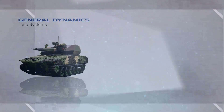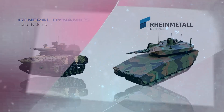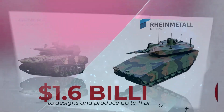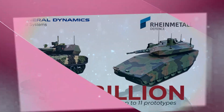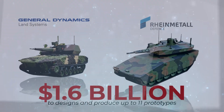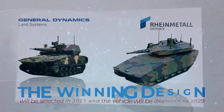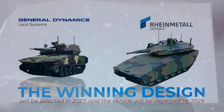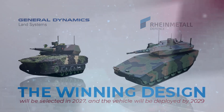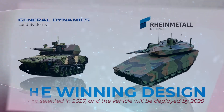General Dynamics Land Systems and American Rheinmetall have been selected for the detailed design phase. These two companies will receive contracts totaling $1.6 billion to further develop their designs and produce up to 11 prototypes for testing by the first quarter of 2025. The winning design will be selected in 2027 and the vehicle will be deployed by 2029, with an estimated program cost of $45 billion.